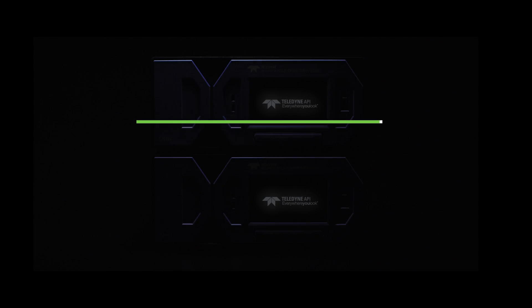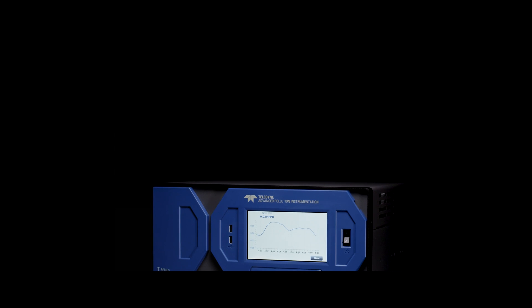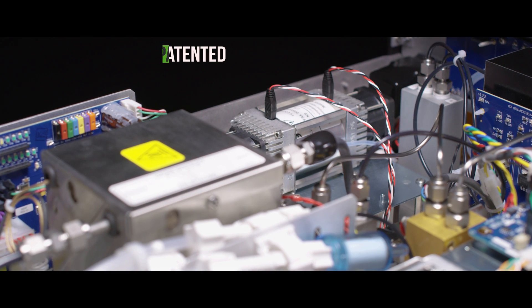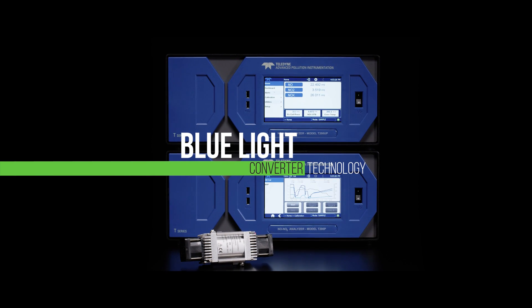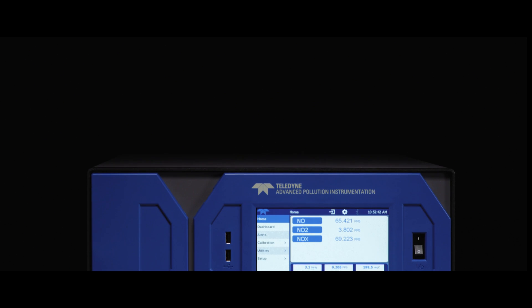Teledyne API, a global leader in the production of air quality monitoring instrumentation, integrates the latest technology to provide true NO2 measurements. When combined with our patented, regulatory-approved high-efficiency blue light converter technology, the T200P and T200UP provide true NO2 measurements with minimal maintenance.